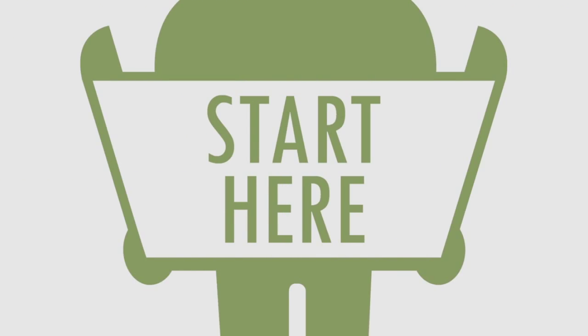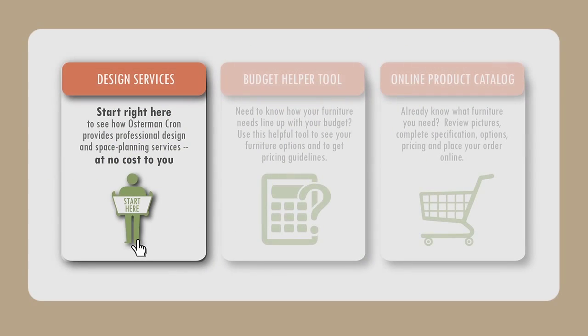To help provide these services, we've created this customized website explaining how the process works, how to get started, and you can even order furniture online. To get started, just click on the design services icon.